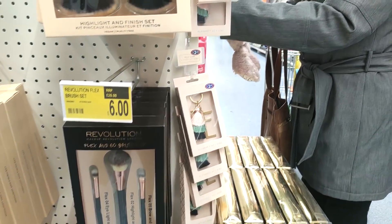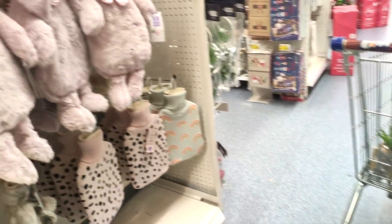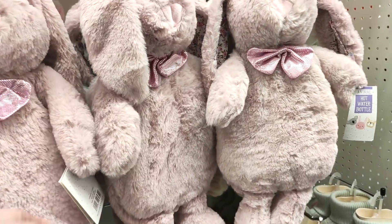Also showing you some more of the brushes — I've never tried the Revolution brushes admittedly, but they do look really good quality and they were six pounds. They had these cute key earrings in for two pounds as well — they had the letters on.